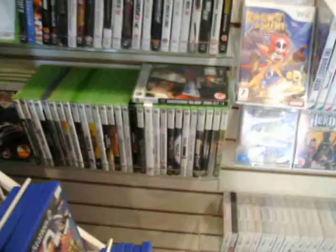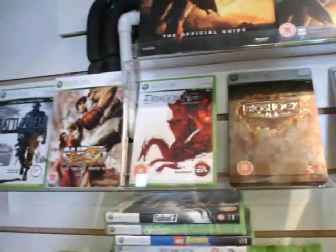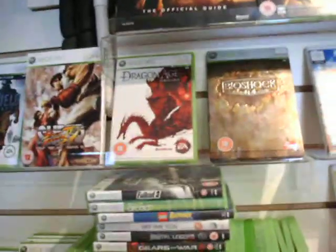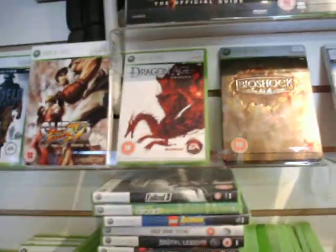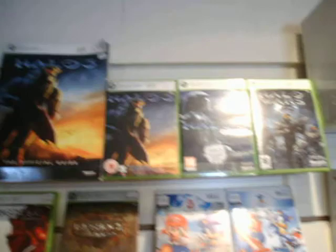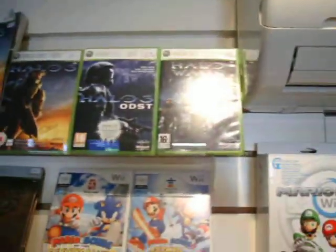And then we come across to the Xbox 360 stuff — we've got quite a few of those. Street Fighter is one of our favourites; I'd love someone to come down and take me on. I'm pretty good — not the best in the world, I get slaughtered online, but in this shop I'm pretty much king. And then we go to the top, which is a nice Halo display: Halo 3, ODST, and Halo Wars.